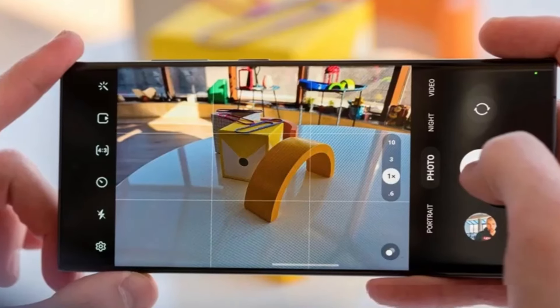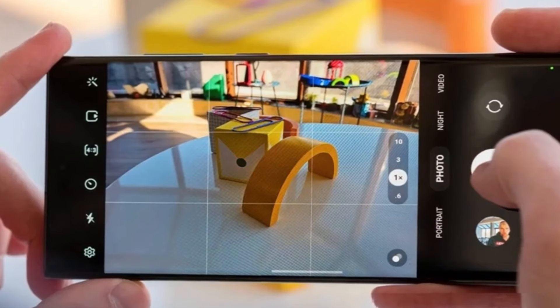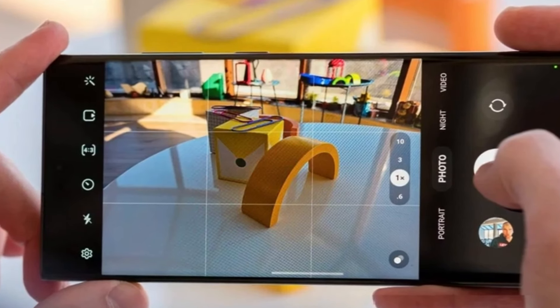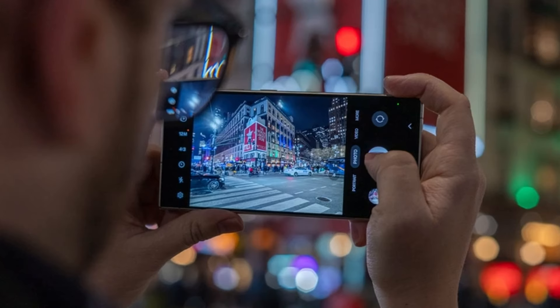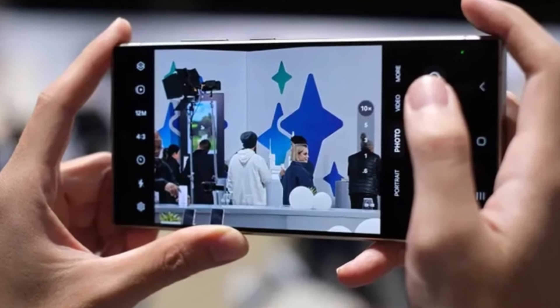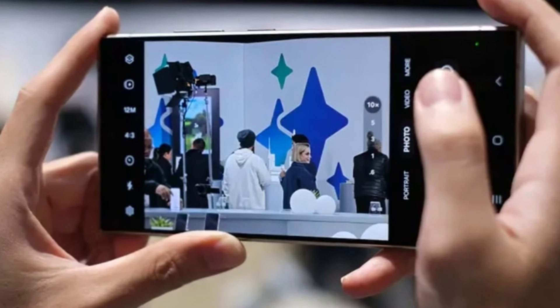And let's not forget about video. The update will bring performance optimizations to video zoom, making your zoomed-in videos smoother and more detailed. All these updates are set to significantly enhance the camera experience on the Galaxy S24 Ultra, making it an even better companion for capturing your precious moments.